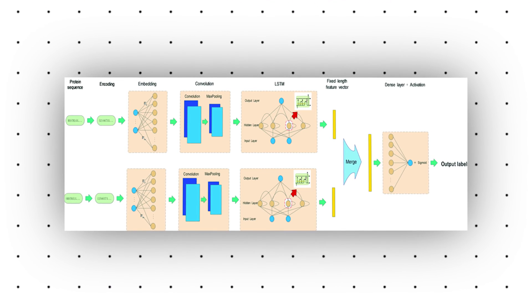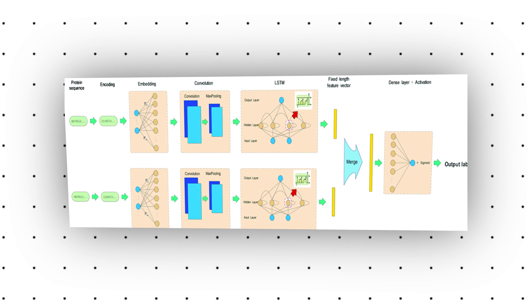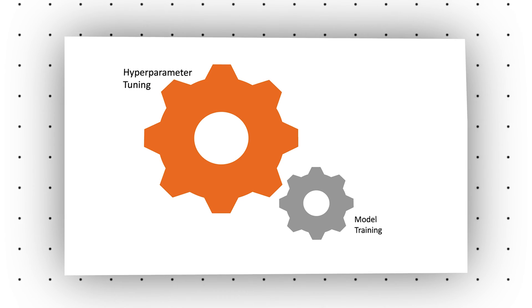However, it's worth noting that this is true only for balanced validation datasets — those containing an equal number of examples for each category of tested data. To optimize the metrics of the model, room for numerous experiments is needed. Experimenting with different model architectures, pre-processing code, and hyperparameters essentially retrains the model multiple times.